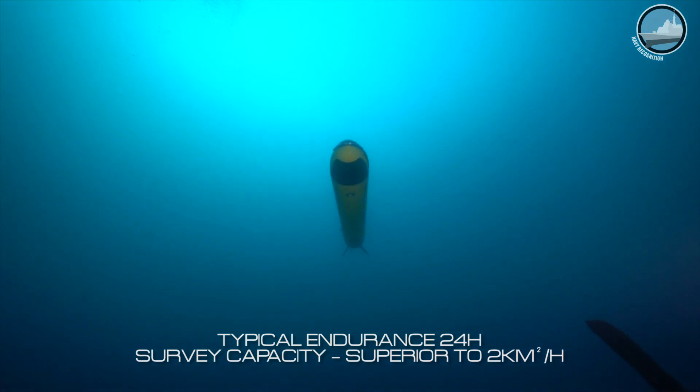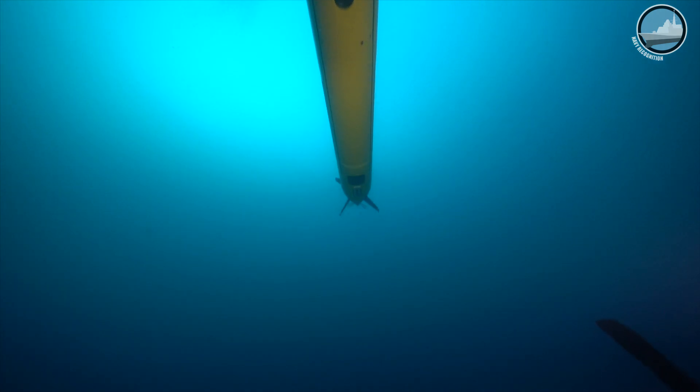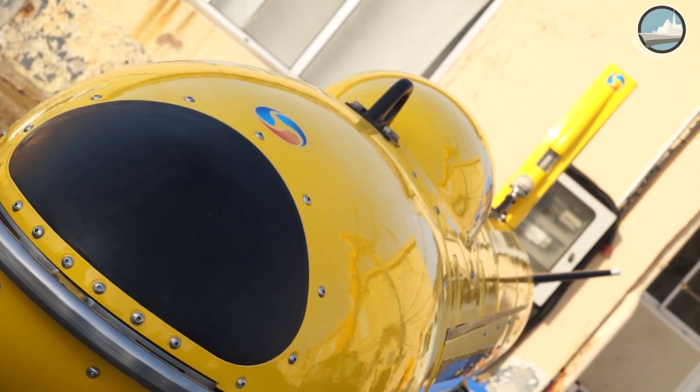This morning you will be seeing a demonstration of our latest AUV, the A18M, for underwater mine warfare. We'll be doing a survey mission on an area where you will have a wreck of a ship called the Ferrando.